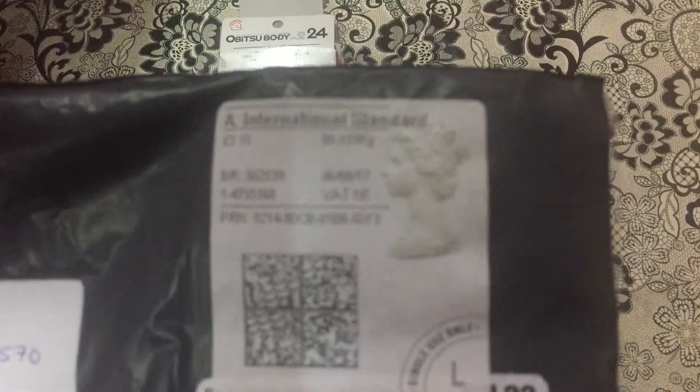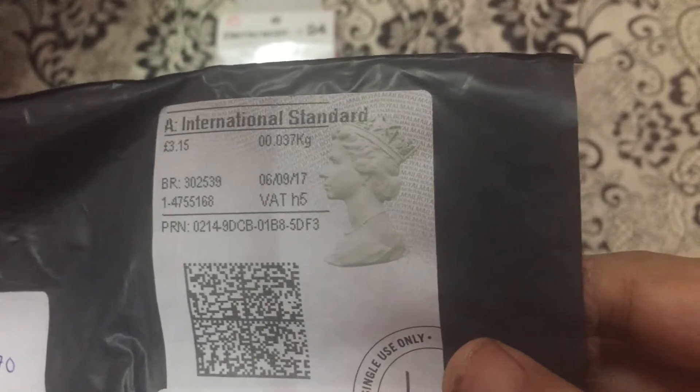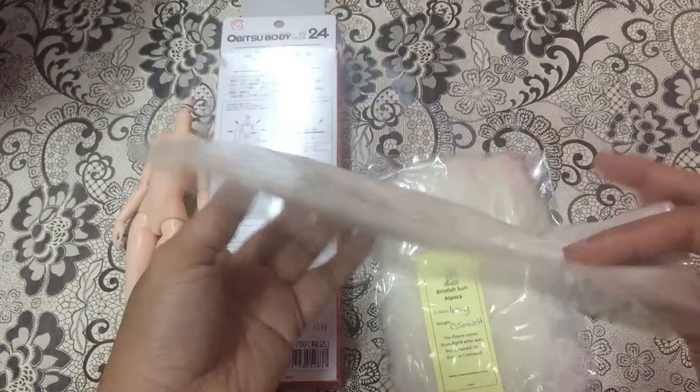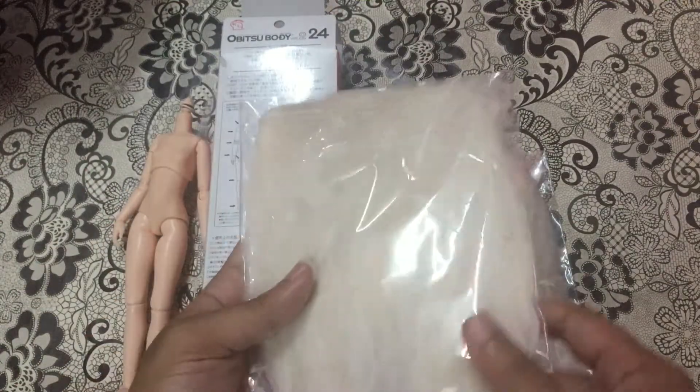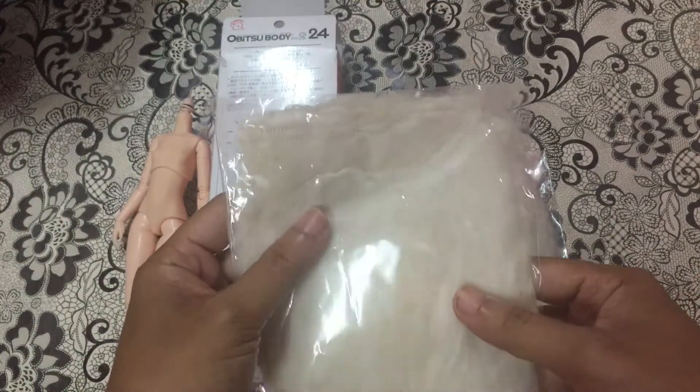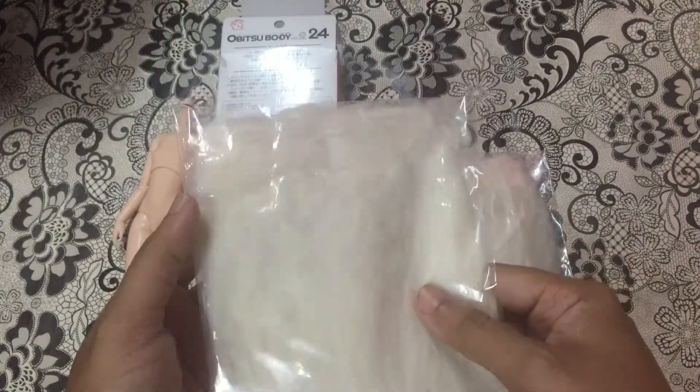The next item I have here came all the way from the UK, and this is from Newmore Bar. This is my second order from this shop. This is alpaca weft hair — I've bought two of them and I'm going to use them for my upcoming Blythe project.